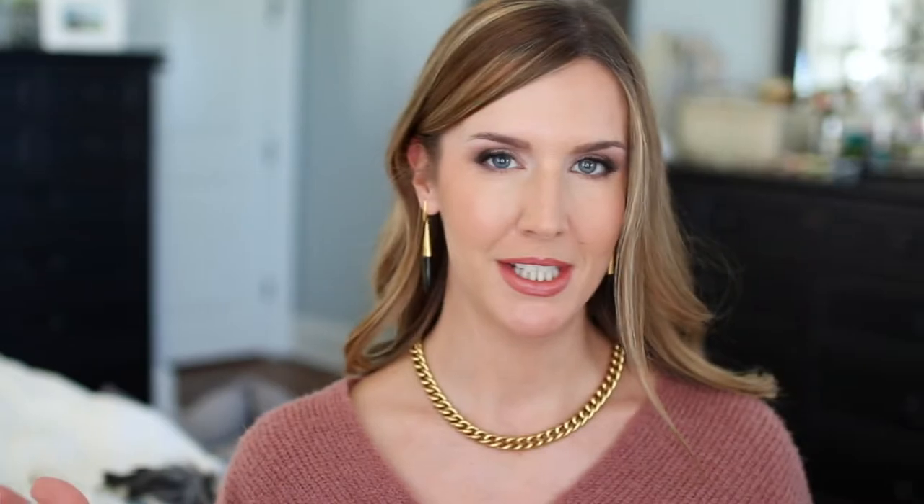All I did here was swap out that Sydney open frame earring for the Frida linear earring and twist the necklace around, and I have an entirely different look. In one of my recent videos I had this exact combination on with a white button-down and really liked that look. I feel like this is a combination you could wear to work or dinner — anywhere really — and this earring comes in several different finishes. You get a lot of versatility out of this Whitley chain necklace and bracelet combo with any type of earring, even a stud.